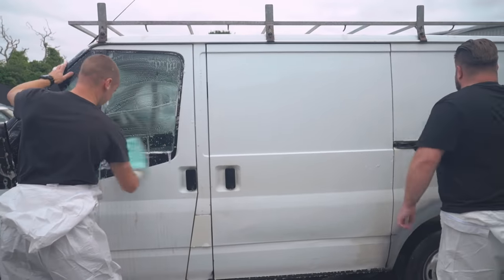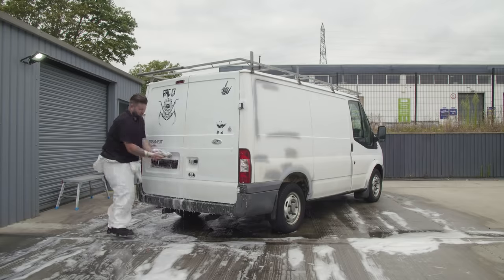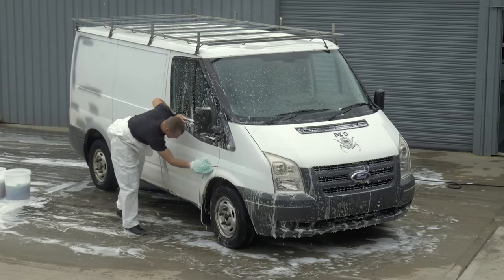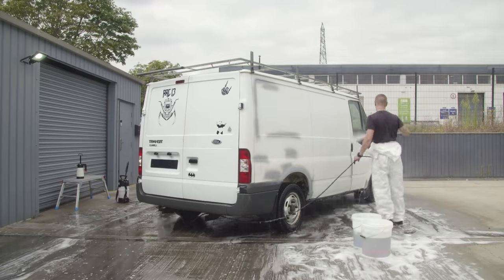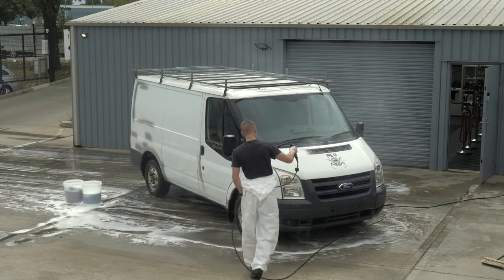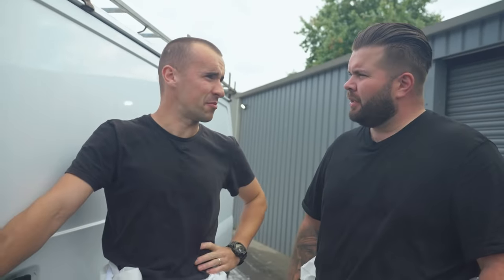Joe, how are we for time? Three hours in. We've only got five hours left. It's a big car and I massively underestimated how long it was going to take us. It's a big rig. Let's get it inside.